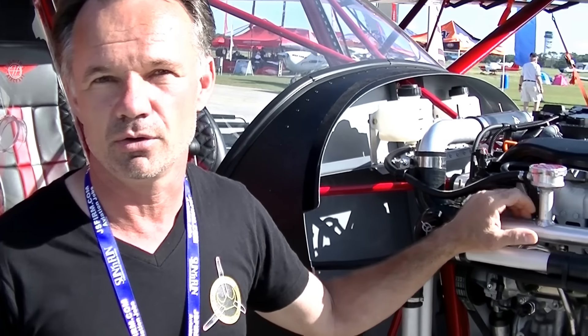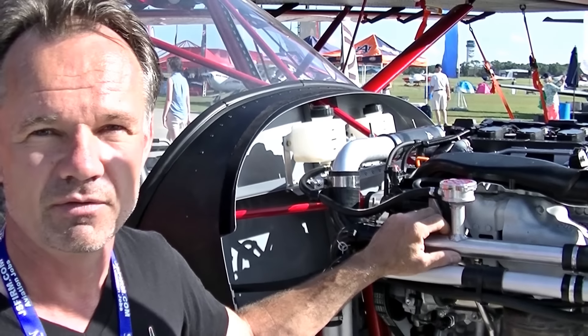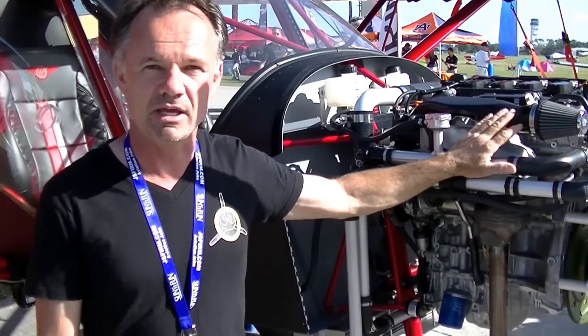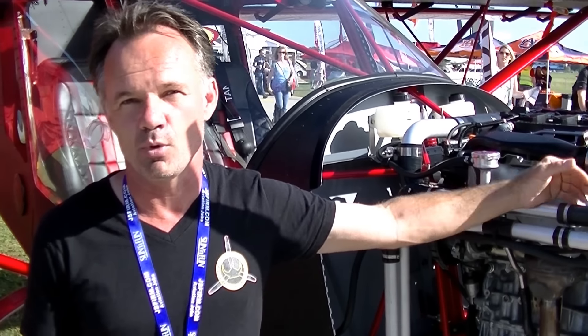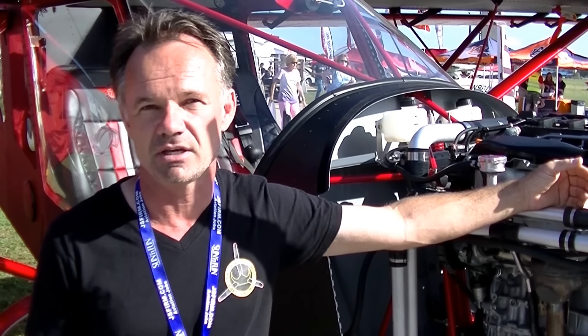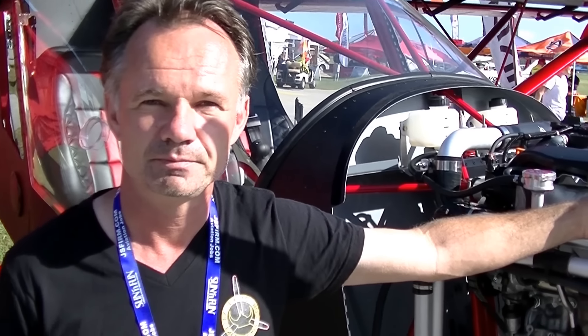Viking supplies the engine mount, cowl, prop, spinner, and more as a standard package. You can go up from there — like any aircraft product, there's a standard package, but if you want a fancy five-bladed carbon fiber spinner and propeller, that's additional. It's important to work with Alyssa at vikingaircraftengines.com or call her at 386-566-2616 so she can help you put it together the way you want.